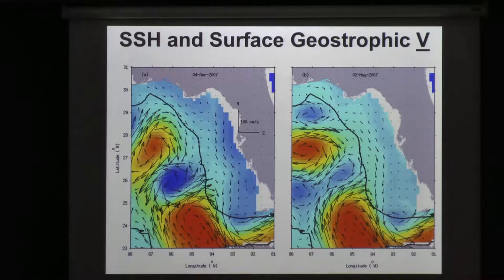The story is kind of similar — I'm like a broken record here — it's an upwelling story. This happens to be 2007, April 4th, May 2nd. The Loop Current had shed an eddy, banging up over here. You see a relative high propagating along the shelf slope and a southward geostrophic current on the shelf itself.